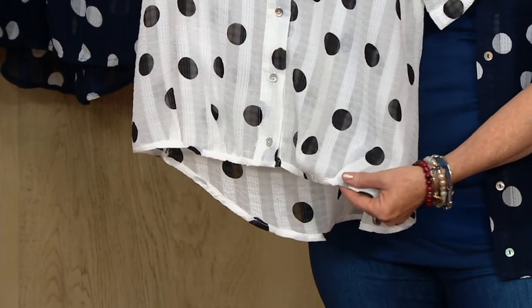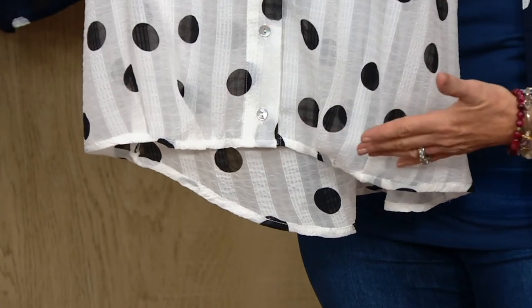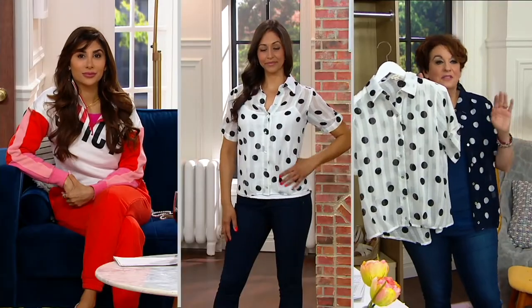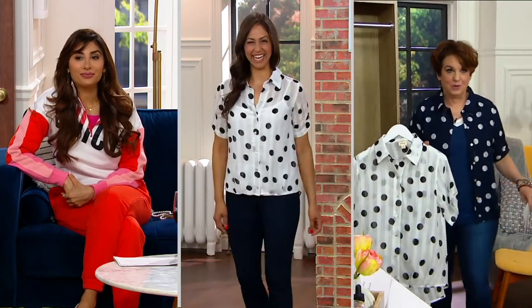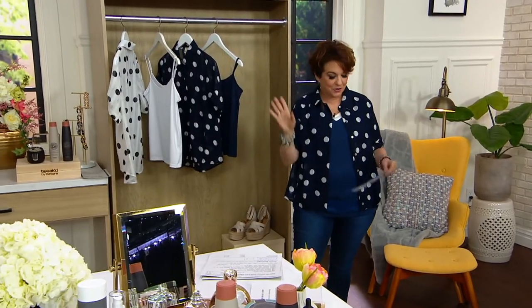There's a little bit of tucking going on right here. It gives a subtle blouson, but even more importantly, it gives the illusion of the half tuck without you having to wonder — is it working? Is it not working? Oh, now I have to use the ladies room, now what happens. I always feel like the half tuck looks good for five seconds and then we're over it.